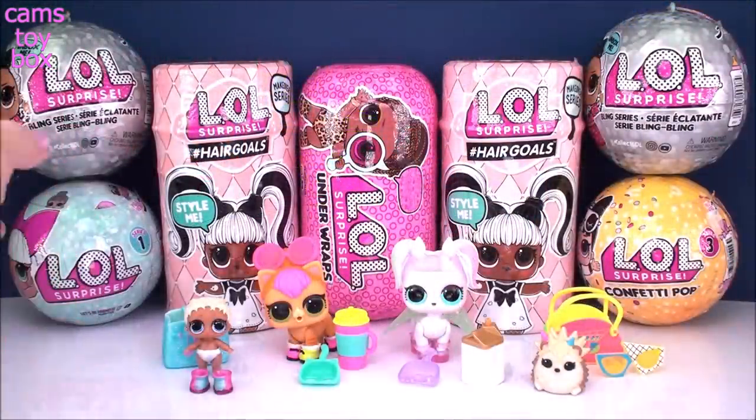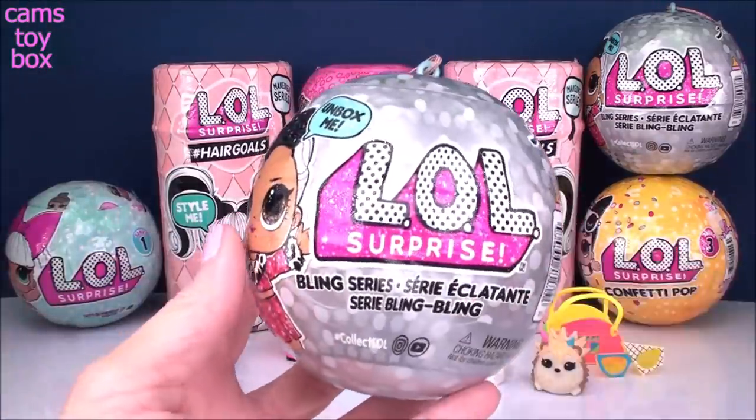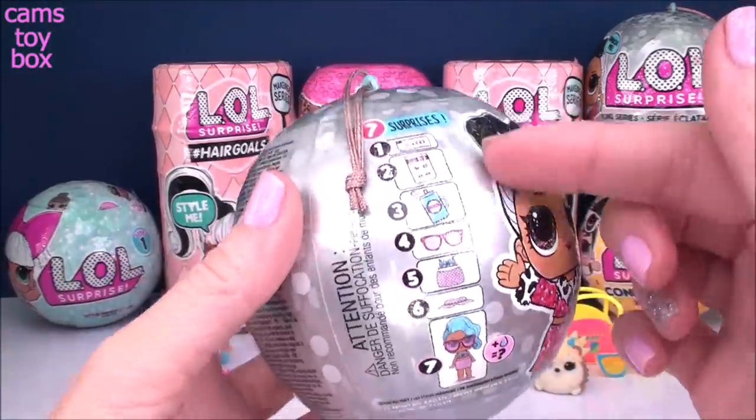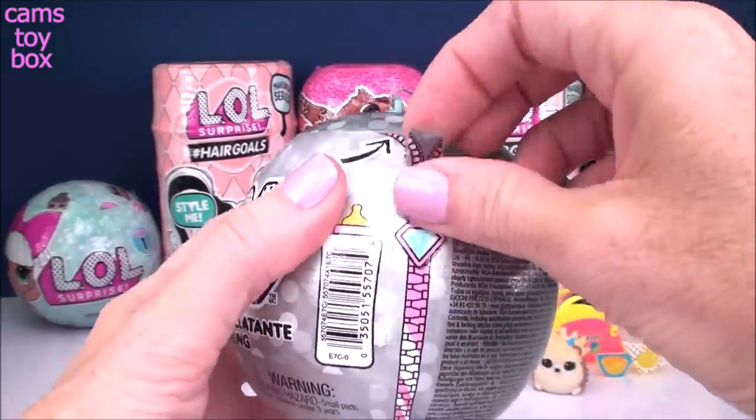I'm going to open our two bling surprises next. And I literally cannot go wrong with this series because I love every doll in this series. I don't even care which one I get. Seven surprises to open, and they're all blingy and glittery. So how could you go wrong?